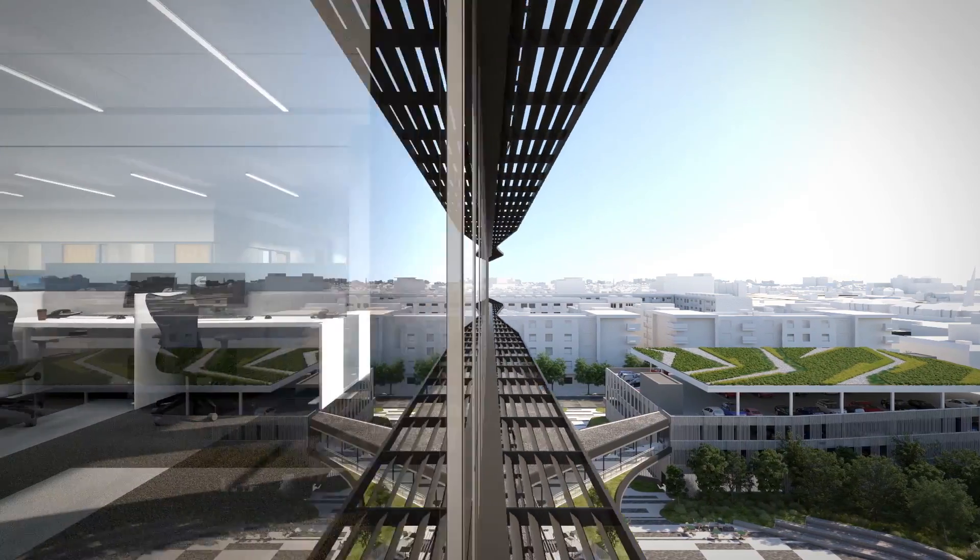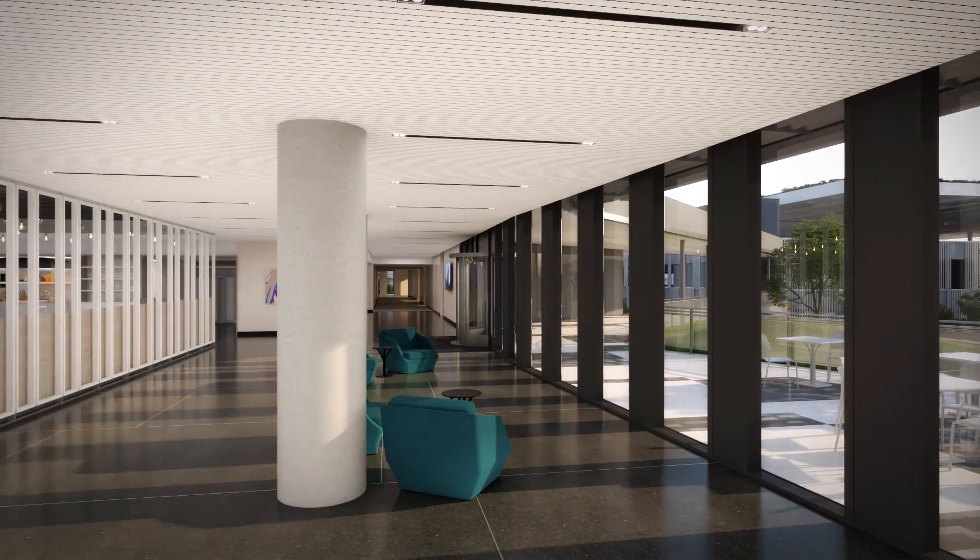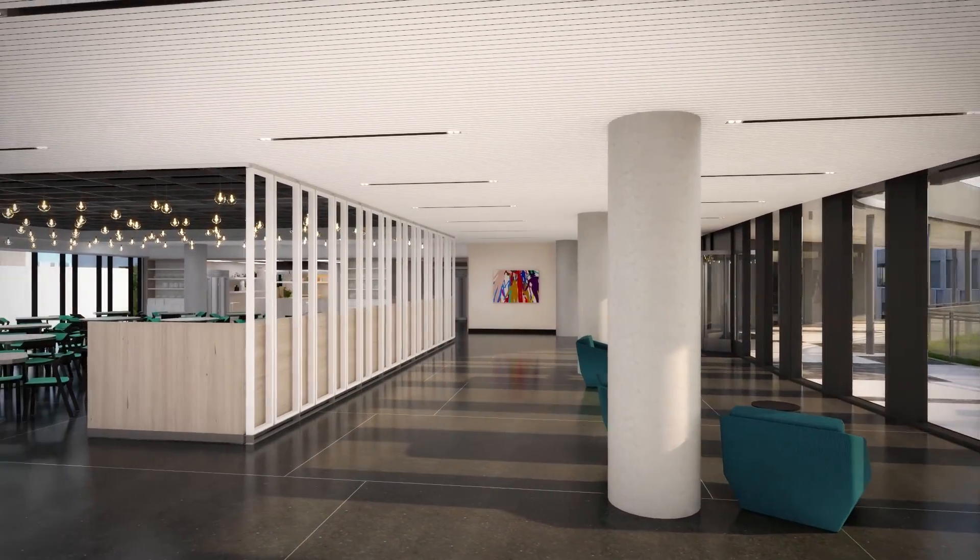Cummins asked us to design a 21st century workspace. And they weren't exactly sure what that meant, but they have had a history of really both experimenting and pushing — how can we make our workspaces better?